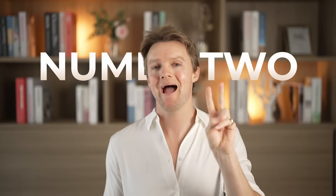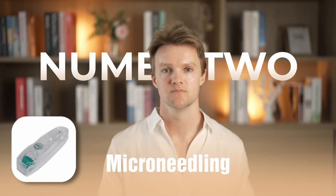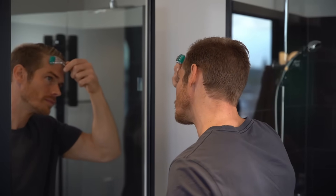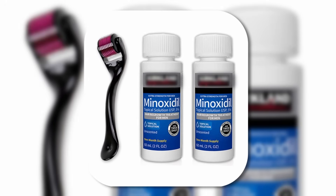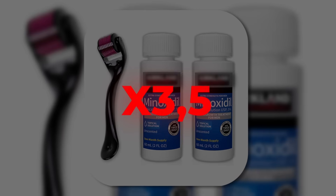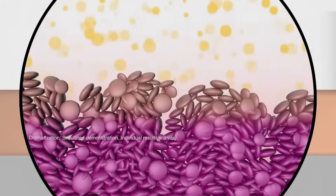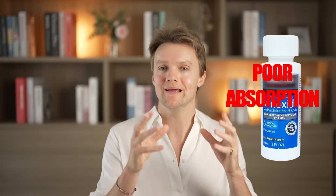Next up, hair hack number two is microneedling without minoxidil. We probably all know about the combination of daily topical minoxidil and weekly microneedling, which quickly became one of the most popular treatments on hair loss forums like Reddit — and for good reason. This combination has been shown to produce regrowth roughly three and a half times higher than minoxidil on its own. Part of the reason is the countless small holes the derma roller makes in the skin, which allow the minoxidil to penetrate better — since poor absorption is actually one of minoxidil's greatest weaknesses.